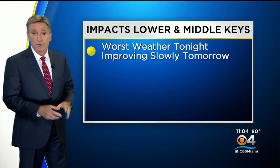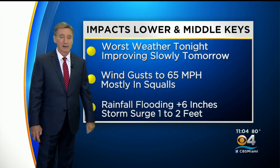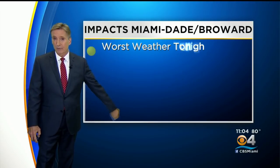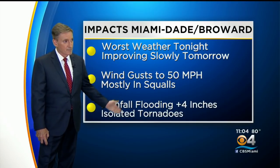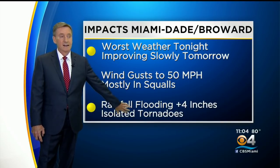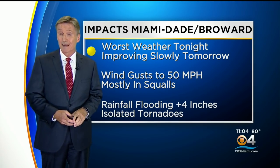As we go through the night, the worst of the weather will be in the Keys — wind gusts possible up to 65 miles an hour, mostly in squalls, some flooding rainfall, and storm surge of one to two feet. For Miami-Dade, Broward, and the upper keys, wind gusts up to 50 miles an hour, with possible flooding rainfall as well as some isolated tornadoes. I'll be back with more coming up in just a bit.